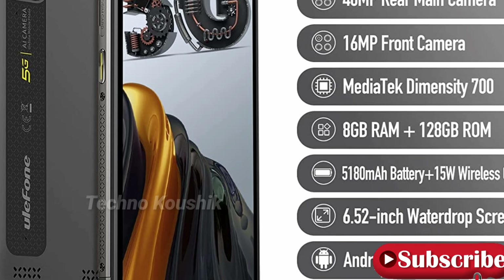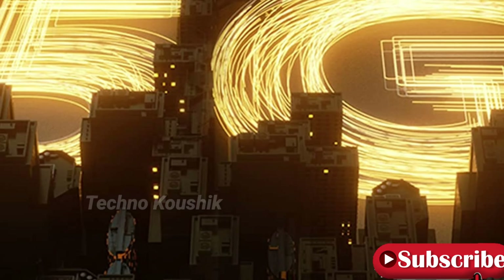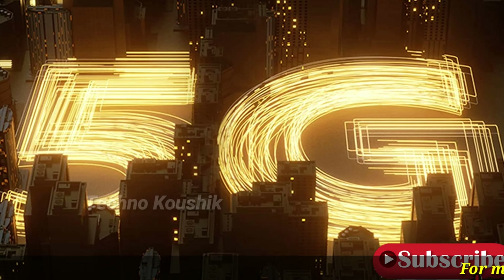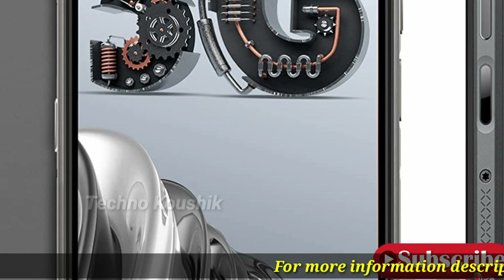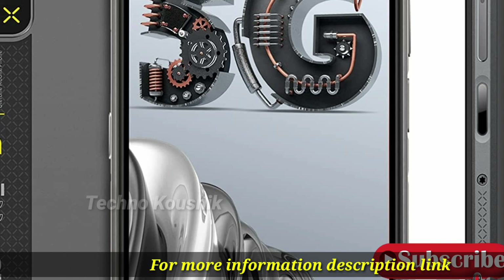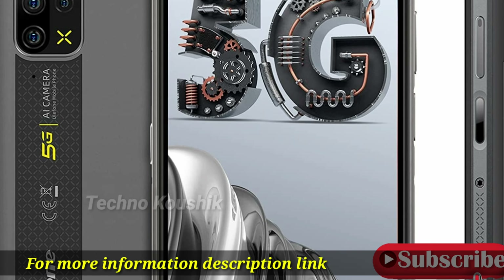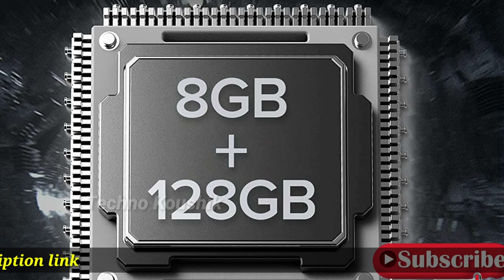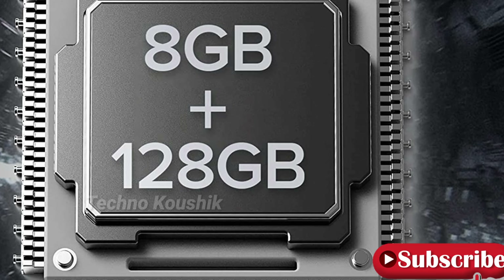NFC and Google Pay supported. Dual SIM with a customizable key to activate your customized needs. Includes NFC, Google Pay, GPS, GLONASS, Galileo, and Beidou. Supports face and fingerprint unlock, 2.4G Wi-Fi and 5G Wi-Fi.